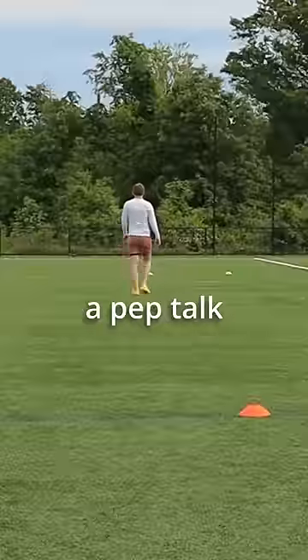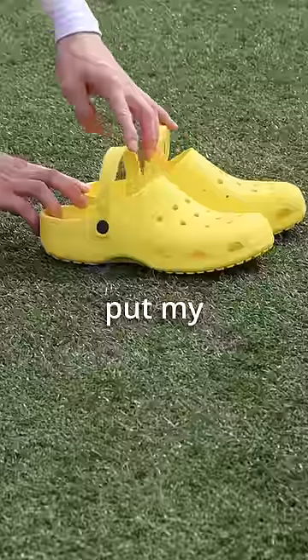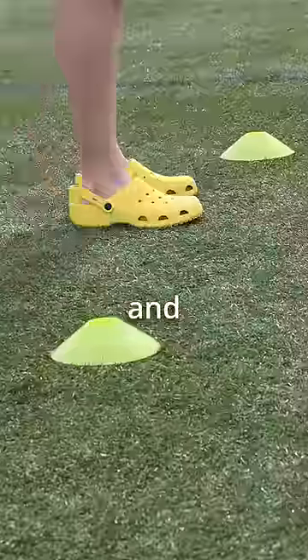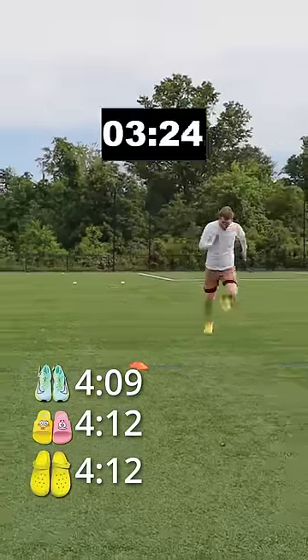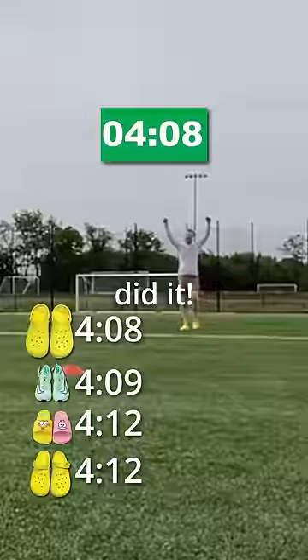But now is the moment of truth. I gave myself a pep talk — come on, big boy, this is the one right here. I put my Crocs in sport mode, lined up at the start, and took off in a full-out sprint. The Crocs did it! Woo!